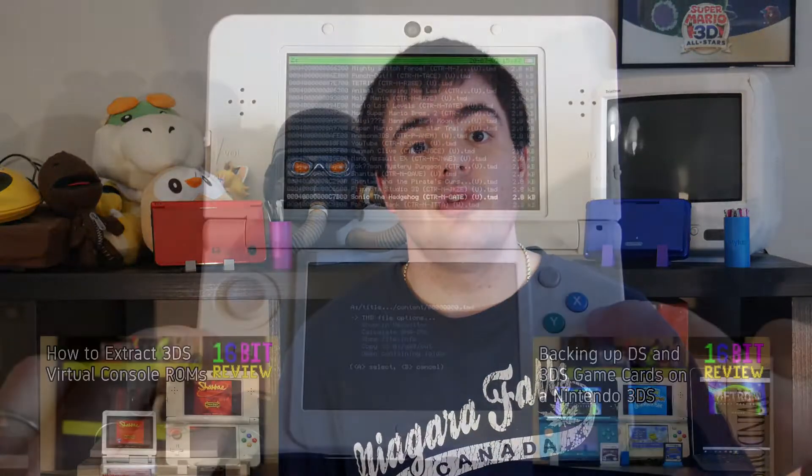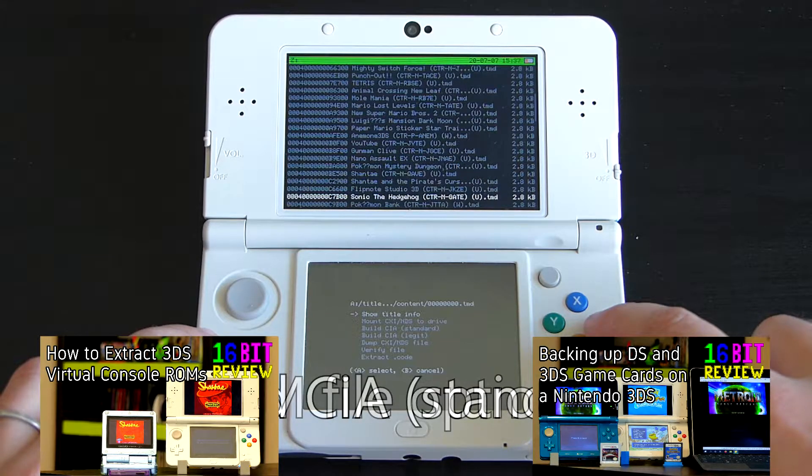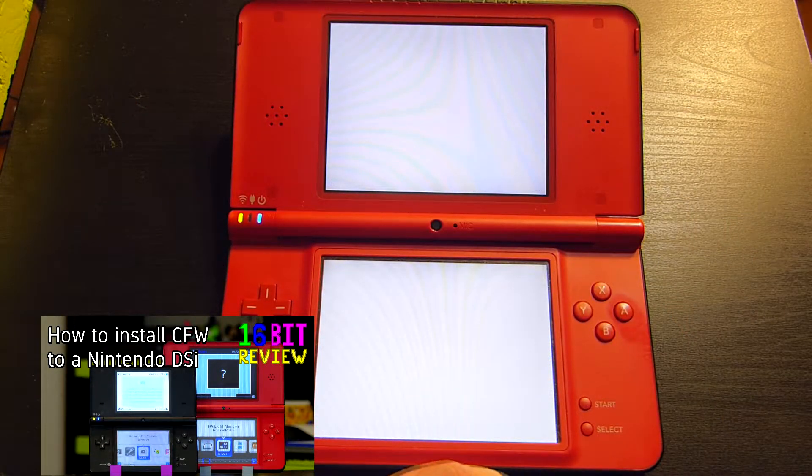Now, there are three ways to back up a DS game on a DS-compatible system. You can do it with a 3DS using custom firmware — I already made a video detailing how to back up both DS and 3DS games that way, so check that guide out. You can also back up your DS games with a DSi and custom firmware installed. We'll be looking at how to do that today, and if you want to know how to install custom firmware on your DSi, we also have a video for that.